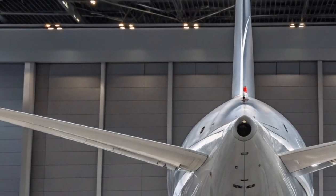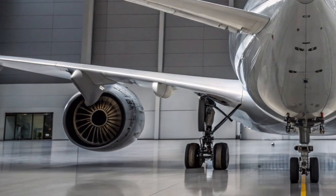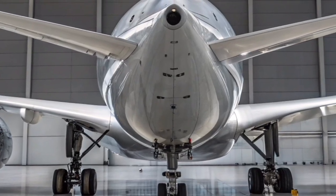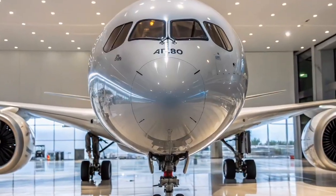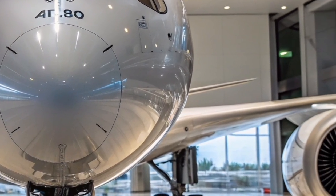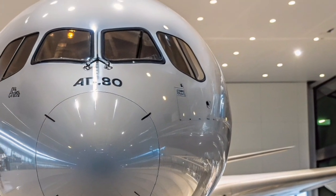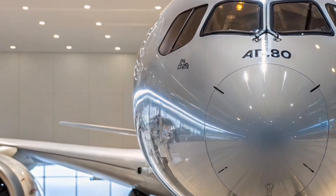In the cockpit, pilots benefit from advanced avionics and intuitive flight control systems. The use of touchscreen displays and fly-by-wire technology enhances precision while reducing workload. Airbus has designed the cockpit layout to mirror that of the A350-900, enabling fleet flexibility and simplified pilot training for airlines operating both models. The aircraft also features real-time performance monitoring systems that improve safety and operational efficiency.